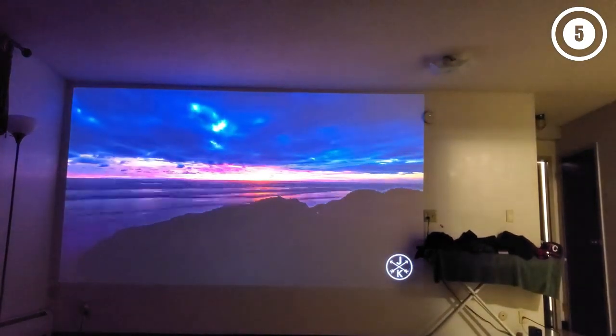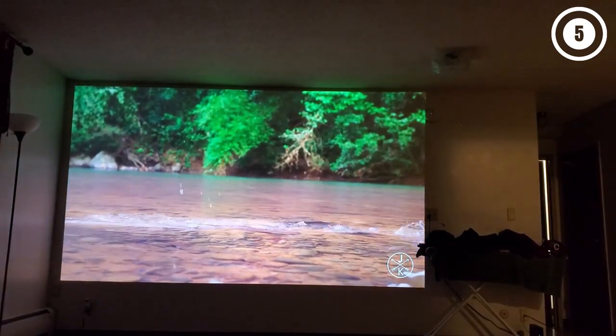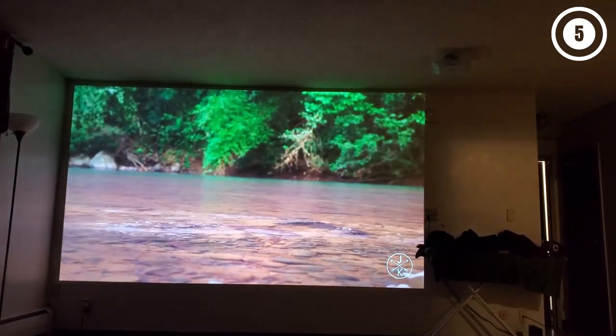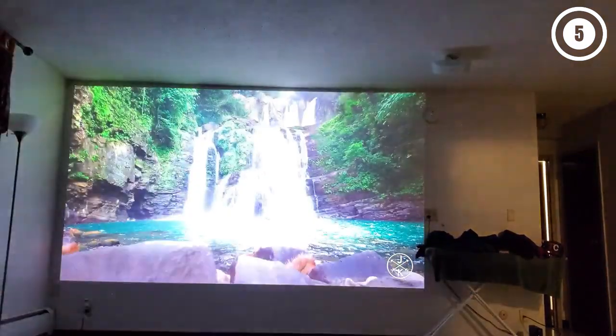The Home Cinema 3800 also has accurate colors, producing lifelike greens, blues, reds, and everything in between. The high zoom of 1.6x and good lens shifting give you increased placement flexibility, which may matter more in a living room than in a dedicated theater room.